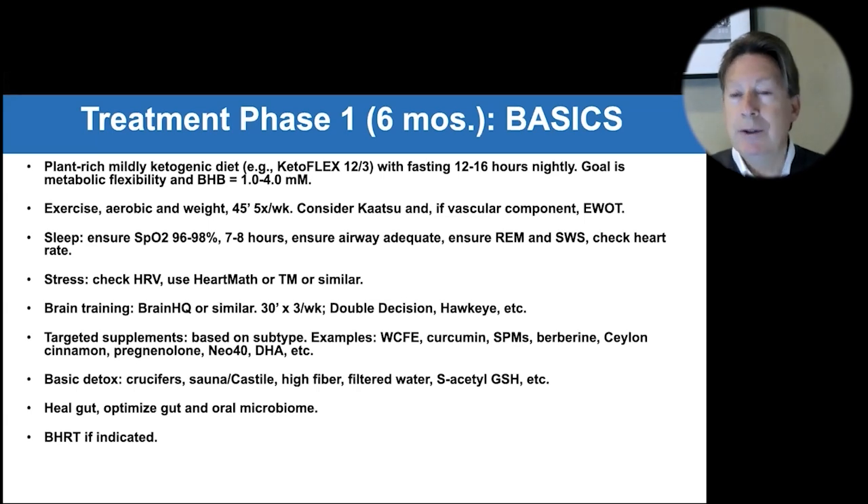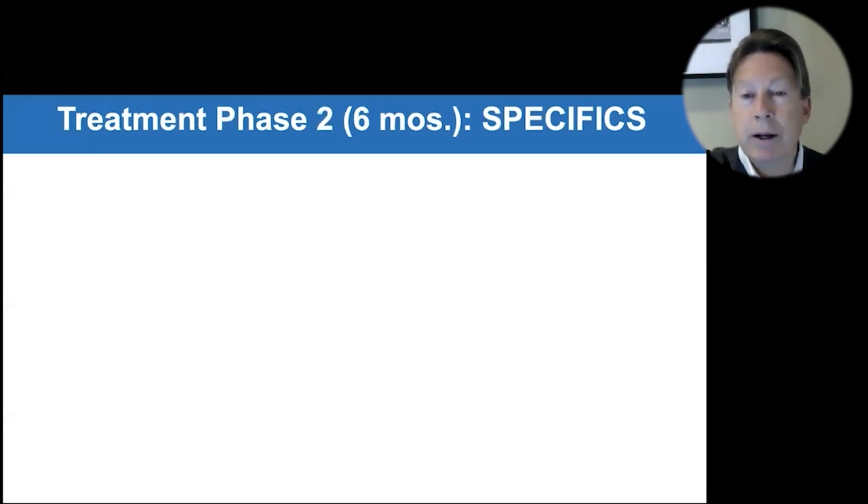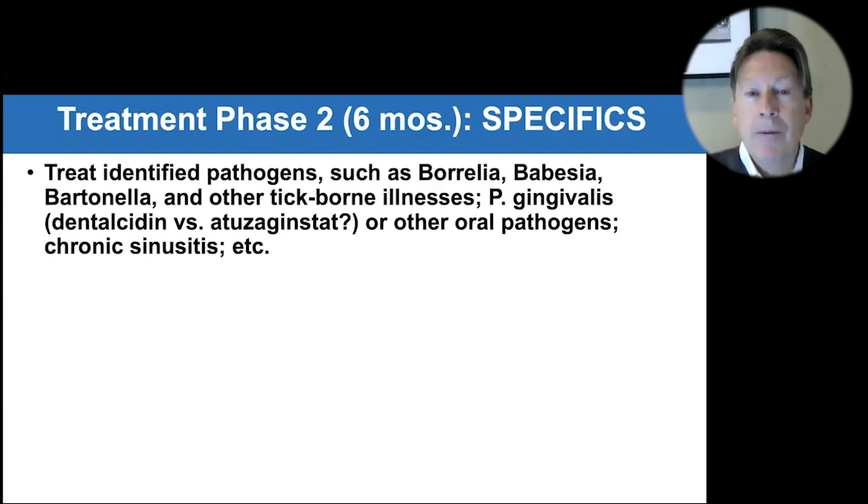You follow them and check CNS vital signs scores or MOCA scores, and assess whether they are subjectively improving. After that, you look at what specific pathogens are present — is there Borrelia, Babesia, Bartonella, or other tick-borne illnesses? Did P. gingivalis come out of the oral DNA test?